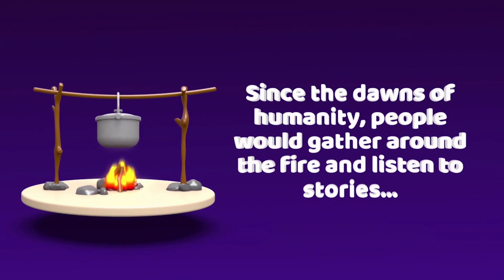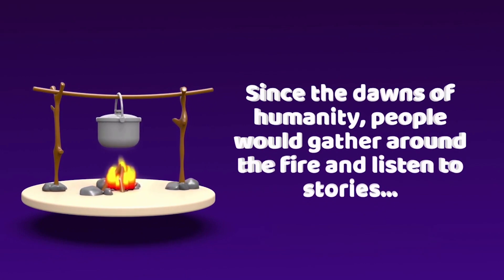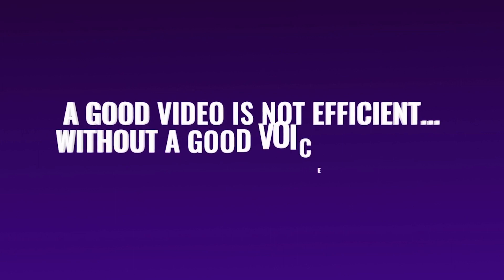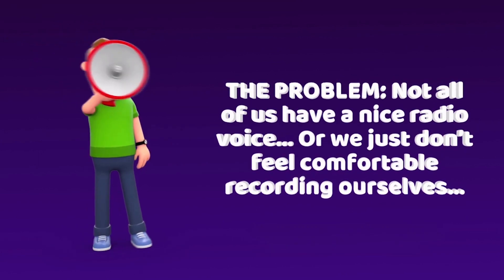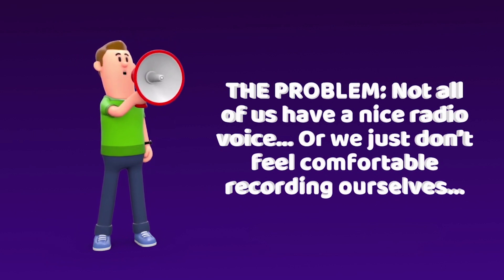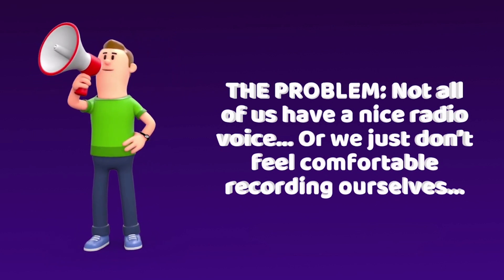Since the dawns of humanity, people would gather around the fire and listen to stories. That's why a good video is not efficient without a good voiceover that tells the actual story. The problem is that not all of us have a nice friendly voice like Morgan Freeman, or we just don't feel comfortable recording ourselves.